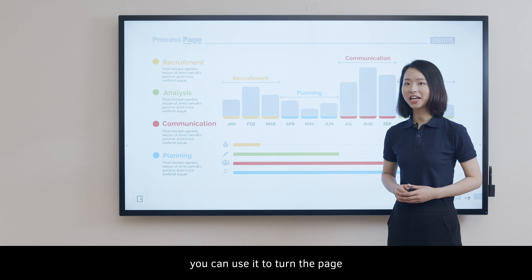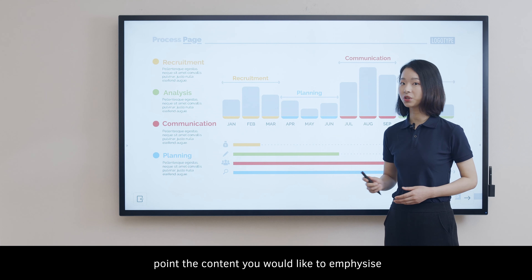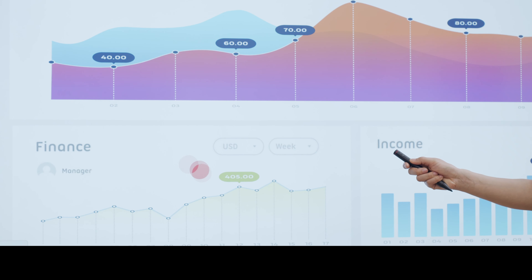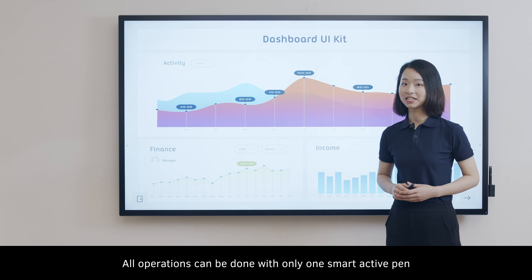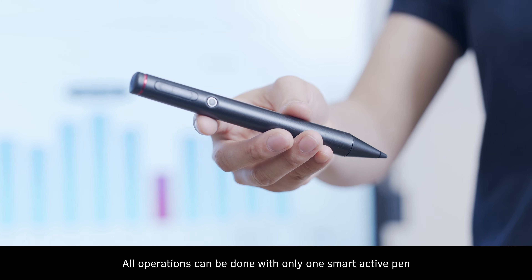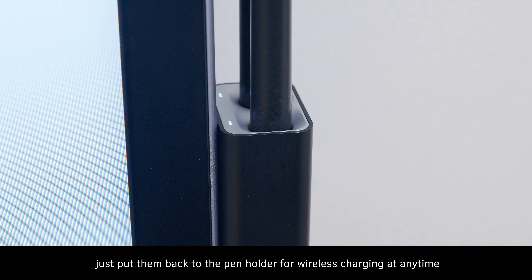What's more, you can use it to turn the page and point to the content you would like to emphasize. All the operations can be done with only one smart active pen. When you finish, just put them back to the pen holder for wireless charging at any time.